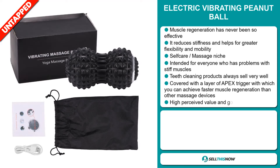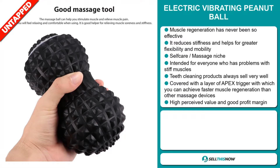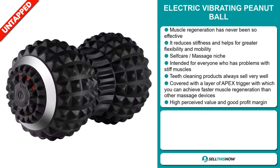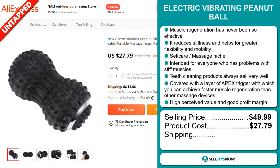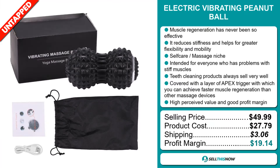It's covered with a layer of Apex Trigger, with which you can achieve faster muscle regeneration than other massage devices. This item has a high perceived value and will give you a good profit margin. Now the selling price for the Electric Vibrating Peanut Ball is just under $50, whereas the product cost is only $27.79. Shipping will set you back $3.06, so you're looking at a very good profit margin of $19.14.